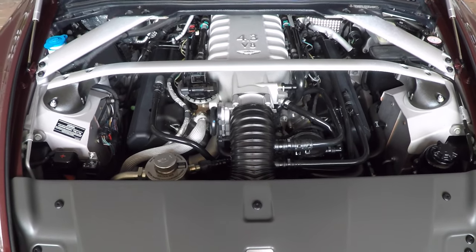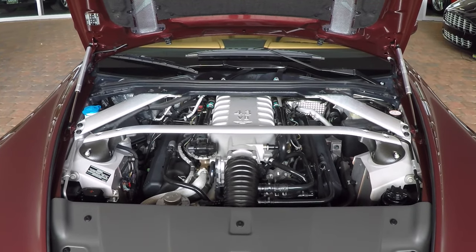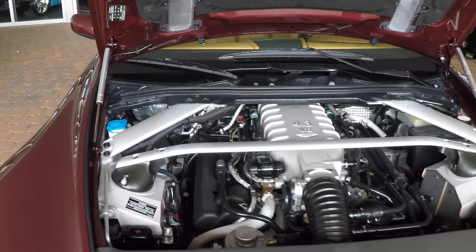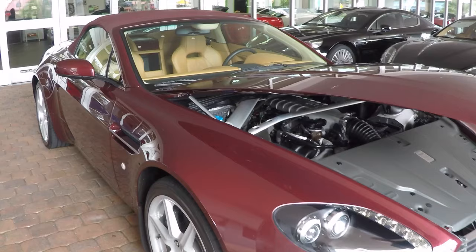And of course, don't forget about the sound that an Aston Martin delivers, which is very unique to its own brand. You're going to have just a lot of pleasure driving this car around and listening to that beautiful exhaust note.